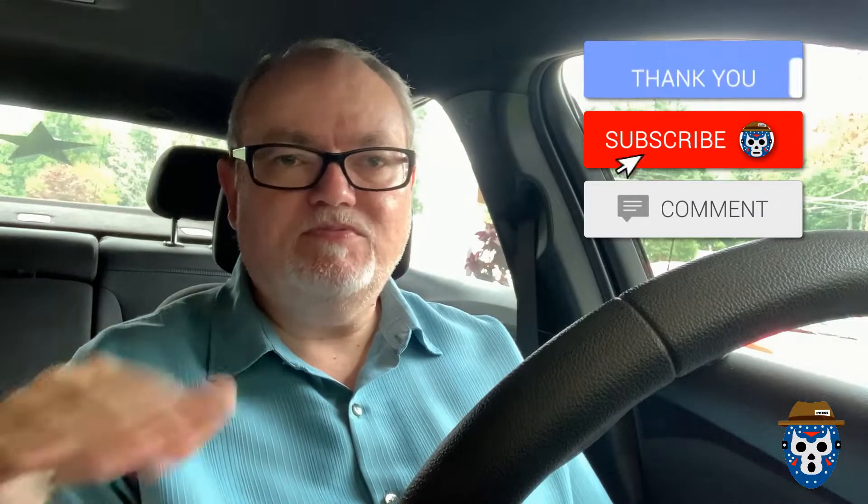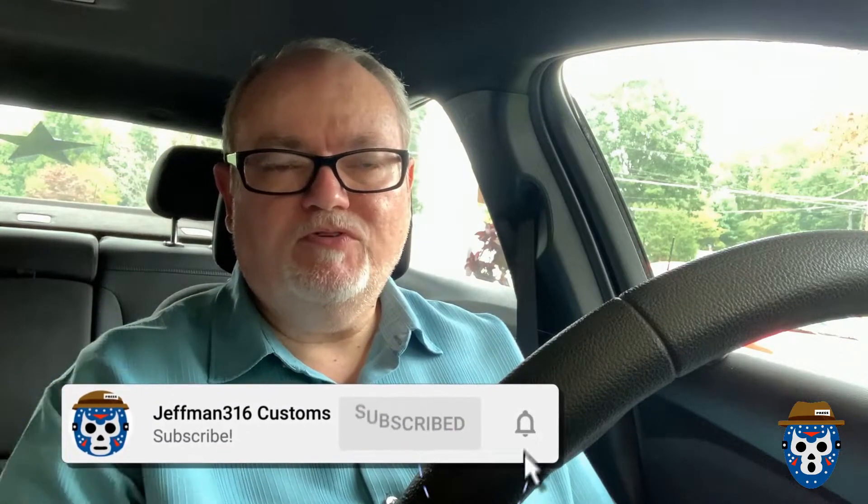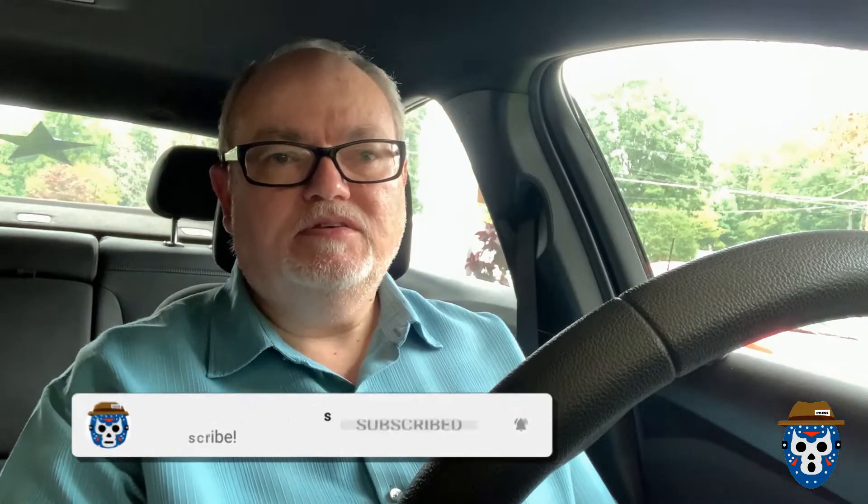What's up YouTube, welcome back to the Jeffman316 Customs YouTube channel. I'm your host Jeffman316, your pop culture reporter, and welcome back to a little toy hunt. My wife and I are out and about, going into a couple of stores to look for some toys. Before we get into it, do all the normal YouTube stuff — comment, subscribe, share, or dislike. Hit the notification bell on your way out so you'll know when I post new videos. Let's see if we can get some epic toy finds today — I feel positive vibes, let's go.